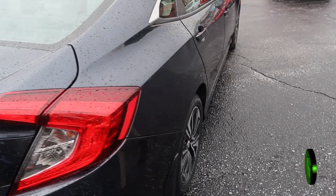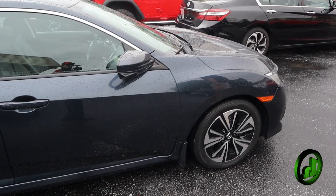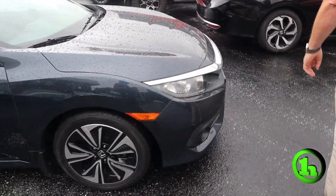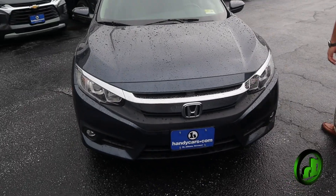We're going to come down this side. You can see the body's in great shape. Very nice car. Looks like it was very well maintained.